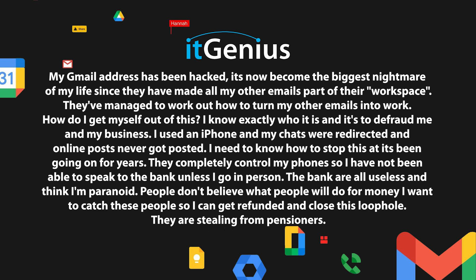My Gmail address has been hacked. Someone has made my other emails a part of their workspace. They've turned my other emails into work accounts. How do I get myself out of this? I used to have an iPhone, chats were redirected, they now completely control my phones and I can't go to the bank unless I go in person.